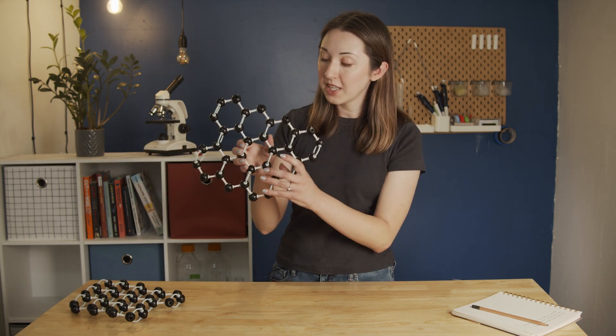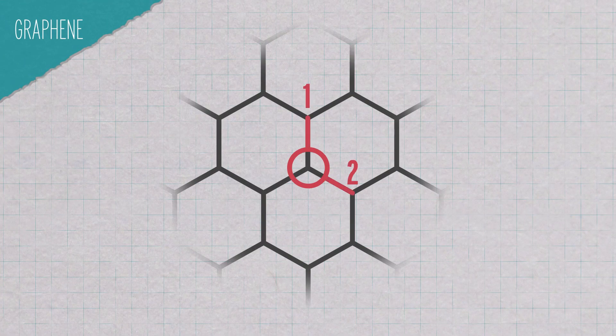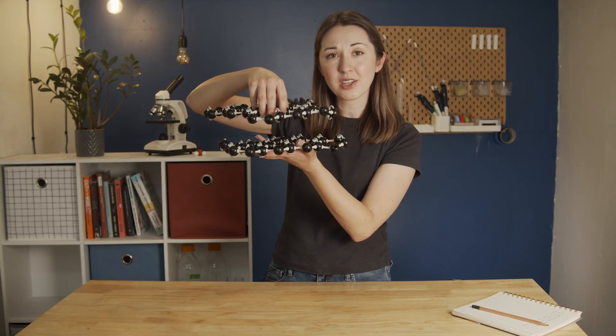The graphite in pencil lead — which isn't actually elemental lead at all — has just the right chemical structure to leave some of itself behind as a mark on paper. Graphite is composed of layers of carbon. Within each individual layer, each carbon atom is tightly bound to three other carbon atoms in a honeycomb pattern. Each layer is a single sheet of graphene, and there are only very weak van der Waals interactions between the layers.